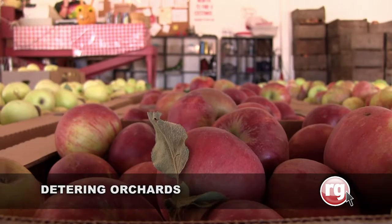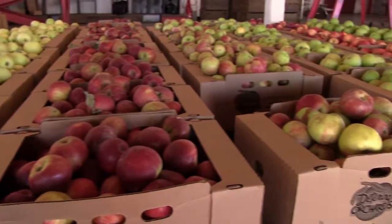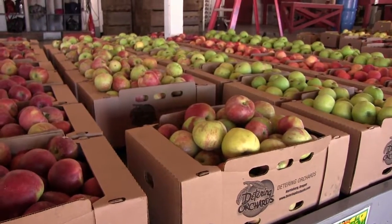Here at Detering Orchards we have Apple Days, which happens all throughout October. We have about 30 varieties.